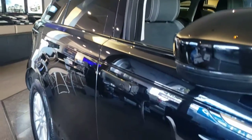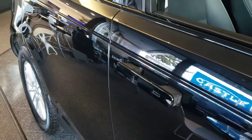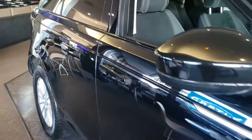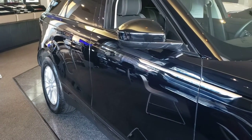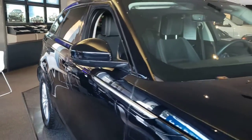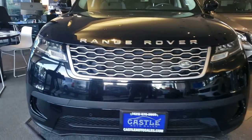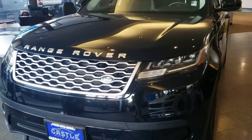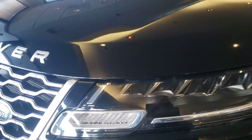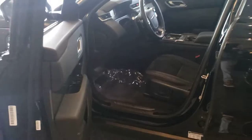We'll get to the inside here in just a moment, but as you can see these door handles actually pop out and in. Let me find the key here — I'll go ahead and lock it. You can see the sensors all the way around, it's gonna have the backup camera.